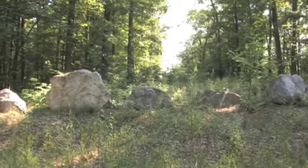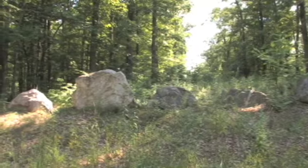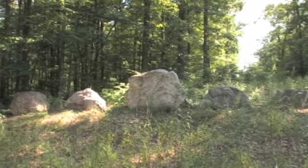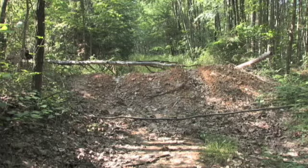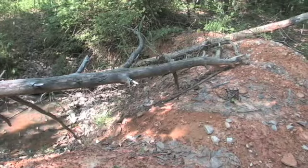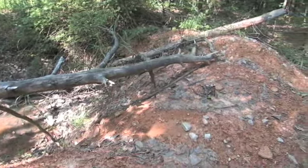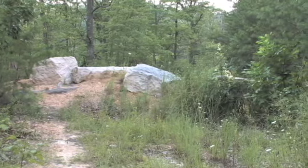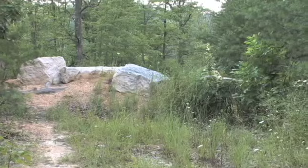In 2006, to discourage people from using the road, those who managed the Nature Preserve had hundreds of tons of large boulders strategically placed, many berms built, and several massive trenches dug. Most of these barriers are located on the Narrows Road itself, while others block side roads which lead into the preserve.